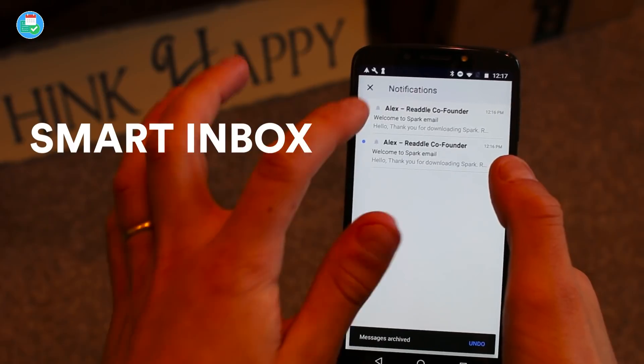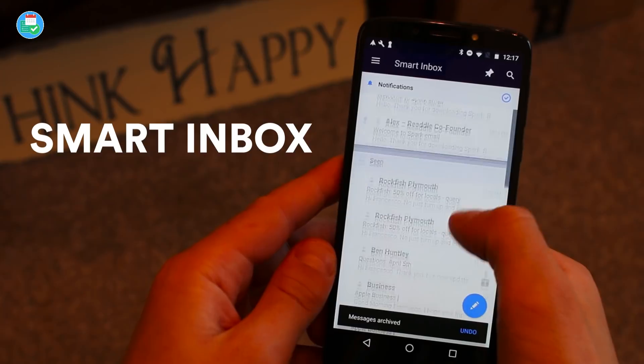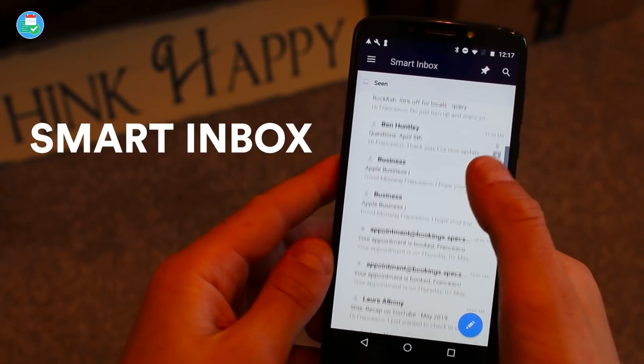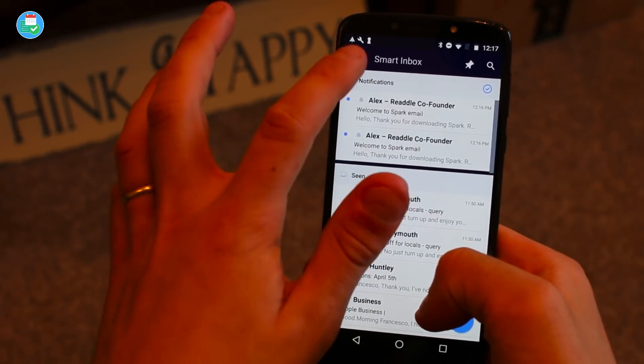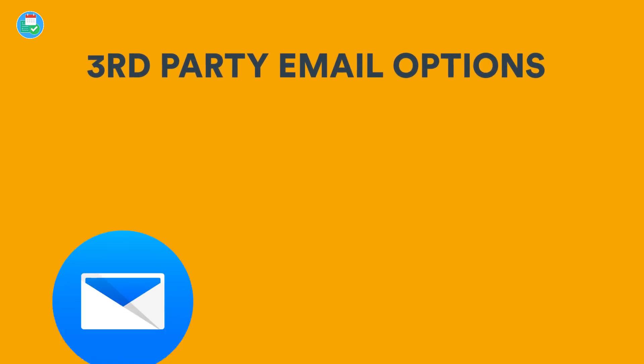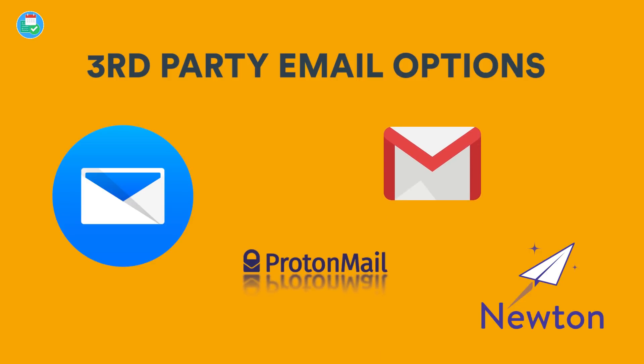It being available on Android makes it super attractive. Third-party email applications on Android are probably a little harder to find than for iOS users. Of course, there's Edison, Newton, Protonmail, and Gmail, but there's no longer Google Inbox, and this is where Spark tries to fill the gap on Android.